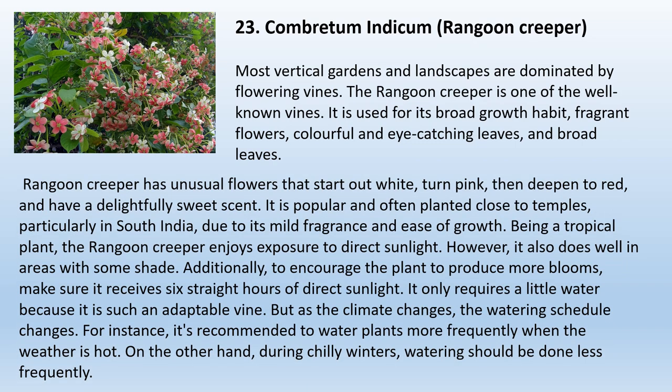23. Rangoon Creeper. Most vertical gardens and landscapes are dominated by flowering vines, and the Rangoon Creeper is one of the well-known options. It is used for its broad growth habit, fragrant flowers, and colorful, eye-catching leaves. The Rangoon Creeper has unusual flowers that start out white, turn pink, then deepen to red, with a delightfully sweet scent. It is popular and often planted close to temples, particularly in South India. Being a tropical plant, it enjoys direct sunlight but also does well in areas with some shade. Make sure it receives six straight hours of direct sunlight to encourage more blooms. Water more frequently in hot weather and less frequently during chilly winters.